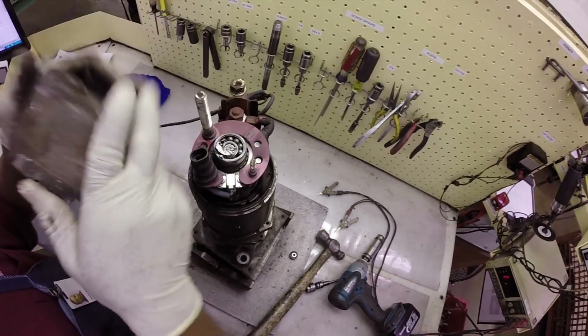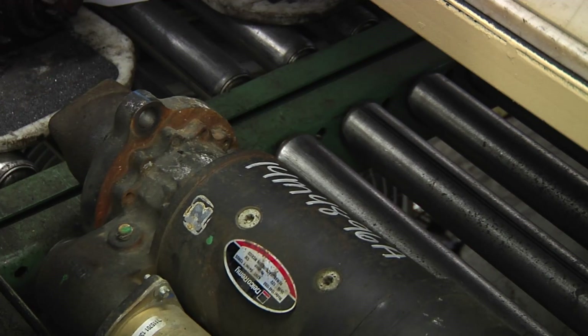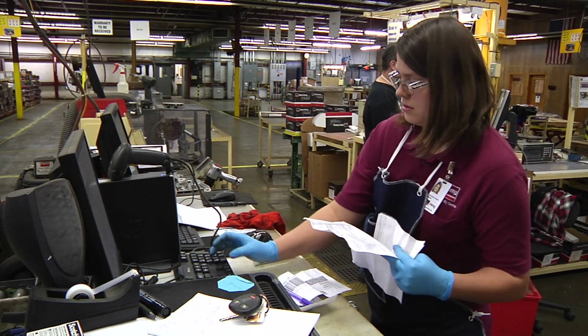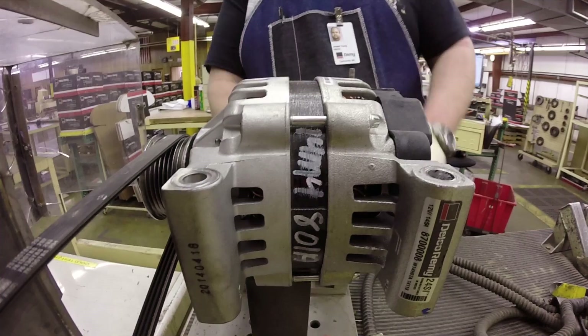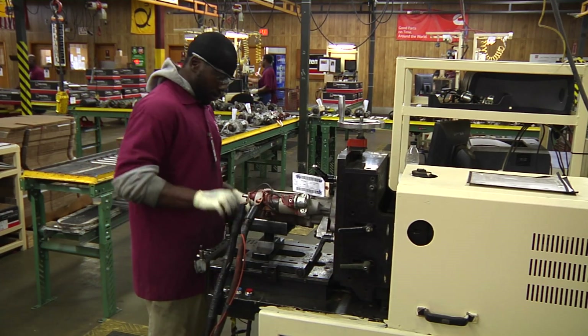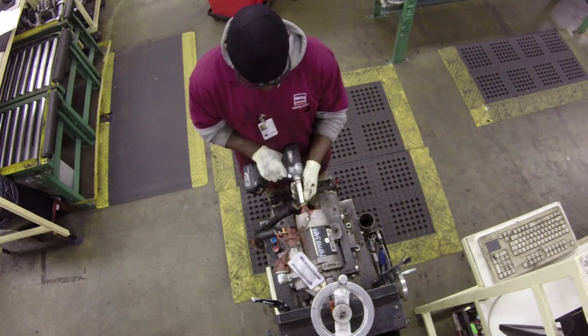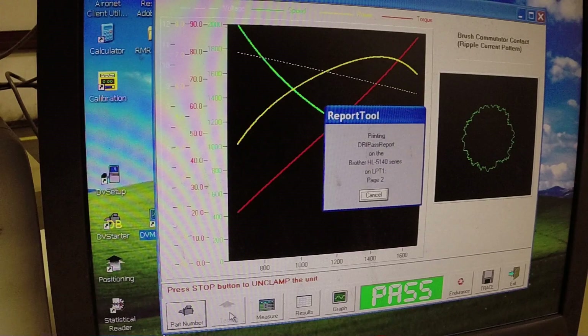Our process is very thorough because we want to do what's best for the customer. Every part is assigned a unique lab number and is analyzed thoroughly by a skilled technician. We then send the part either down to the alternator test area or the motor test area and we perform analysis on the product. We test the product using production testers.